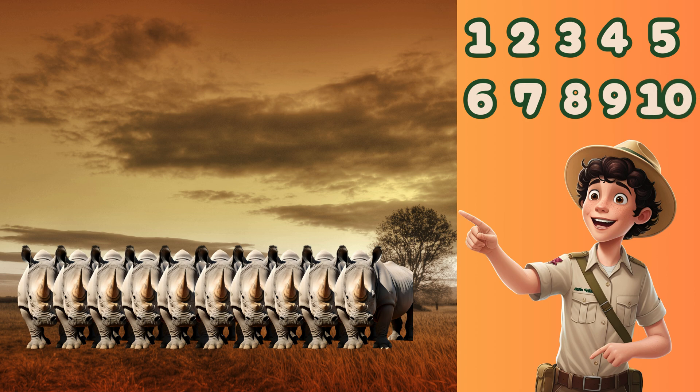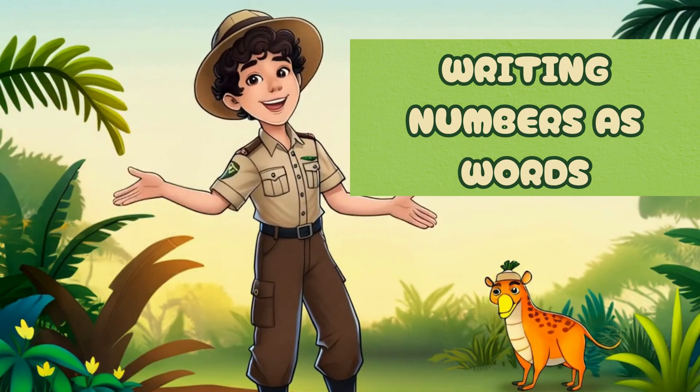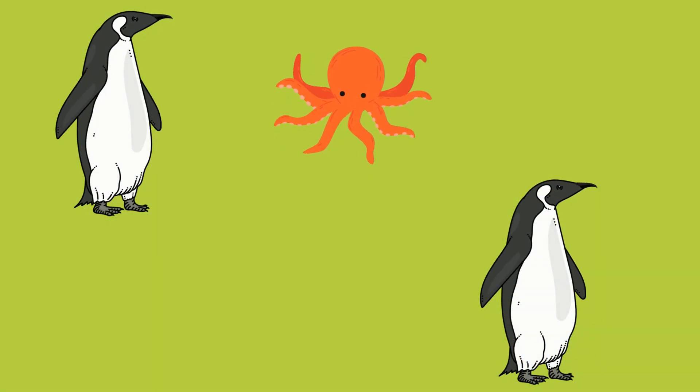Wonderful counting, explorers! You have learned about numbers one through ten. Now our animal friends want to teach us how to write numbers as words with a special number word song. Let's sing along.